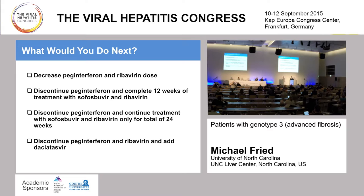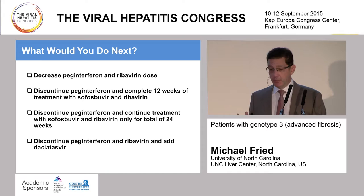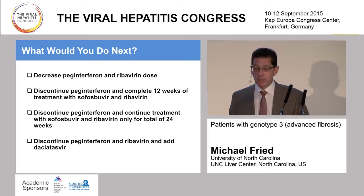Options to consider: Decrease the PEG and ribavirin dose? Discontinue PEG and ribavirin and complete the 12 weeks of sofosbuvir and ribavirin? Discontinue PEG and continue treatment with sofriba for a total of 24 weeks? Or discontinue PEG and riba and add daclatasvir?